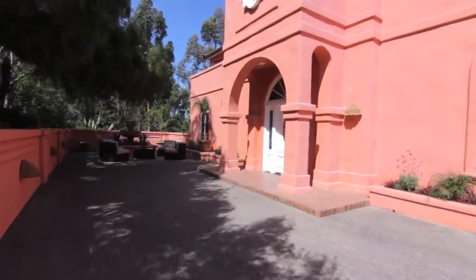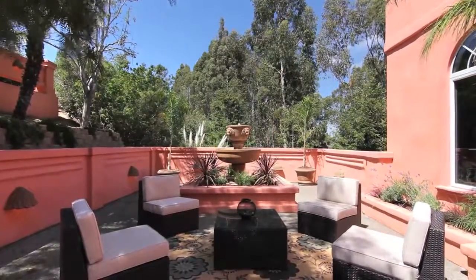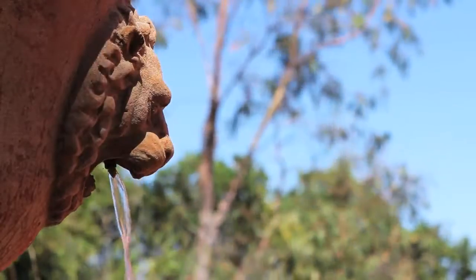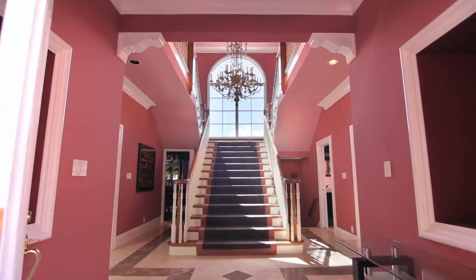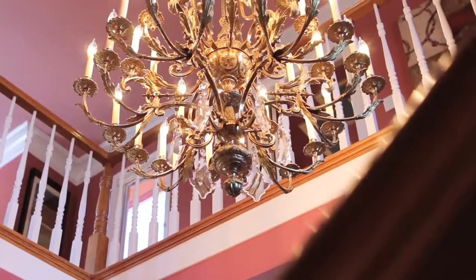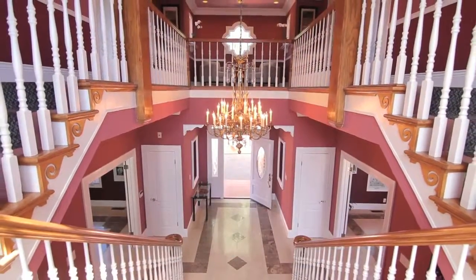Approaching the front entry, the large fountain signals the vibrancy and style you'll find inside this home. As you enter the foyer, the magnificent staircase seems to lead straight to the sky. The antique crystal French chandelier immediately states this is a home of grand proportions while offering warmth and charm that invite people in to enjoy its ambiance.